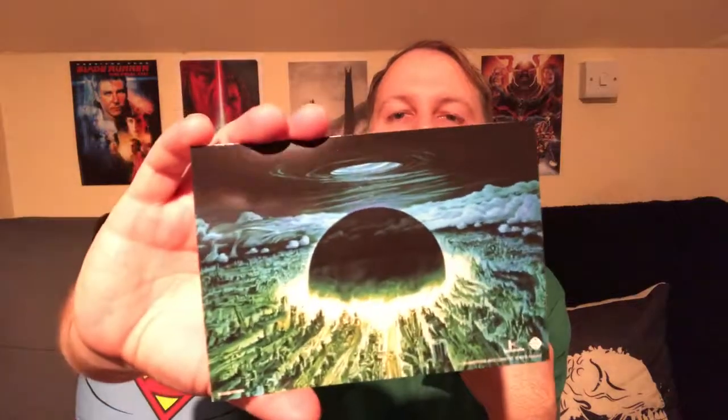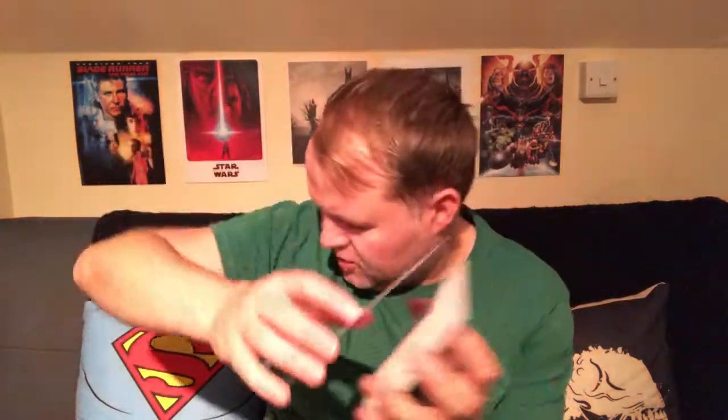Inside you get a few goodies. You get some postcards or prints — little prints. Let me open these up and show you. Some good prints here — there's the slip box cover which is really nice, and the back of the slip box.